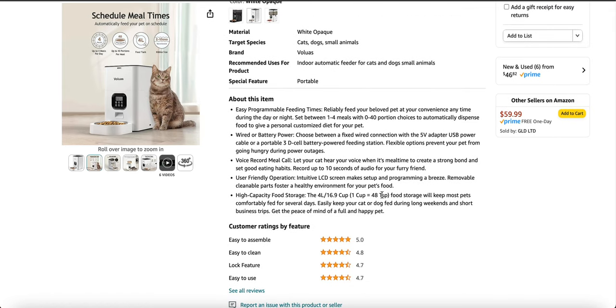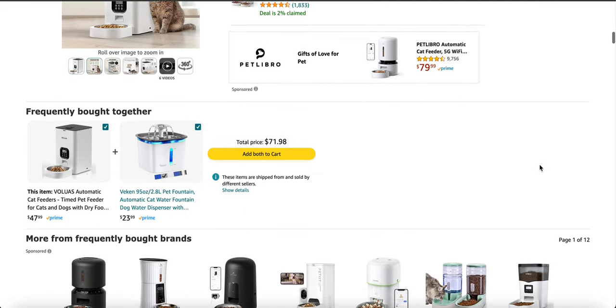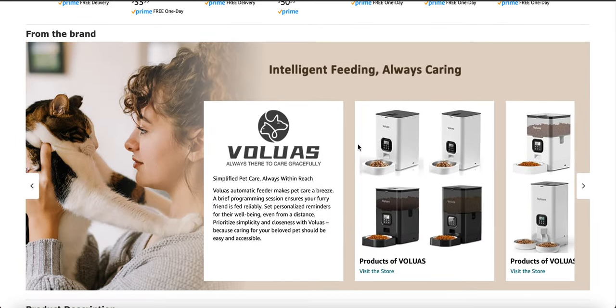It has easy, programmable feeding times. You can give from one to four meals a day, and it's automatically going to dispense your food. It has wired or battery power. You can record your voice and call your cat whenever the food is ready. It comes in 4-liter or 6-liter size, so you can have a lot of kibble in there. A lot of customers are saying that it's easy to assemble, easy to clean, and easy to use. A lot of people are buying it with the water fountain as well.